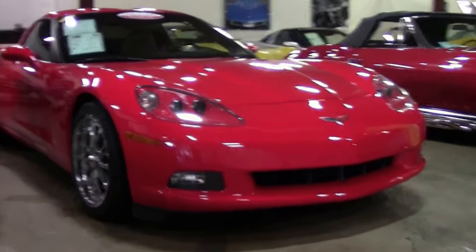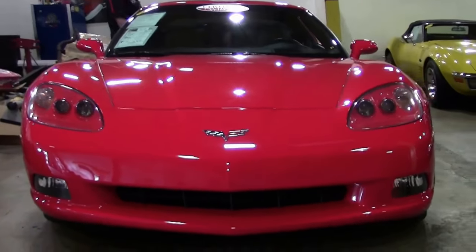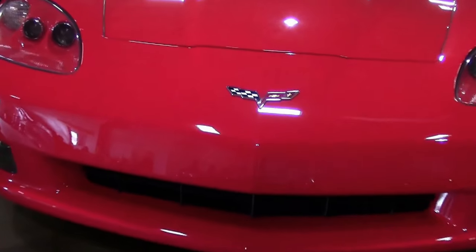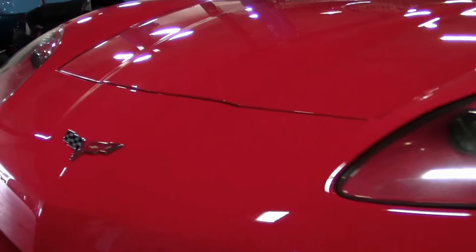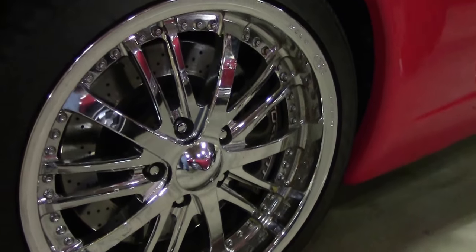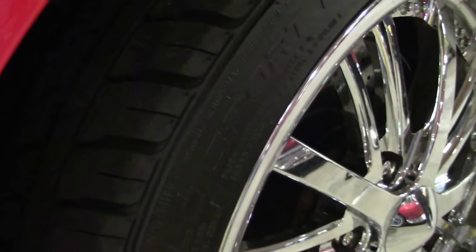This beautiful car has only 24,000 miles on it. It is an automatic. It does have beautiful chrome aftermarket wheels — 18s and 20s. Nice and clear headlights up front, and the paint is in very, very good shape, which it should be with only 24,000 miles. The tire tread depth is excellent as well.